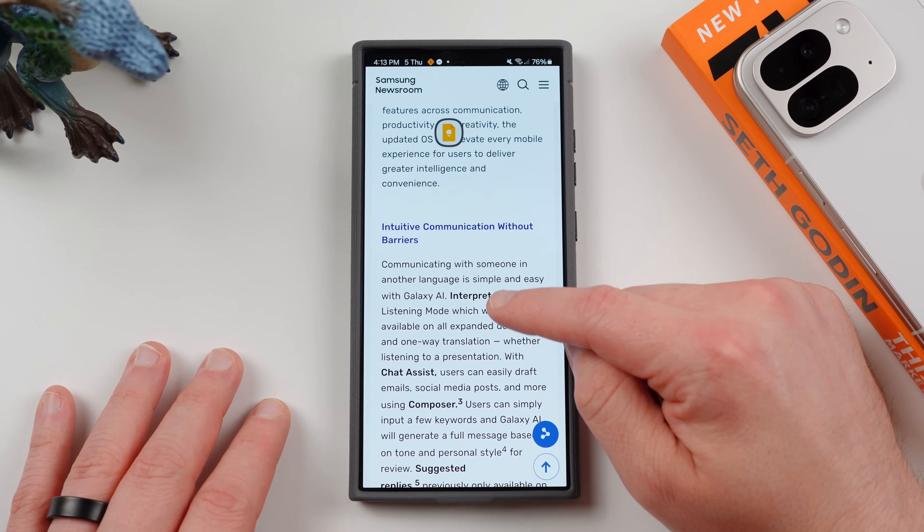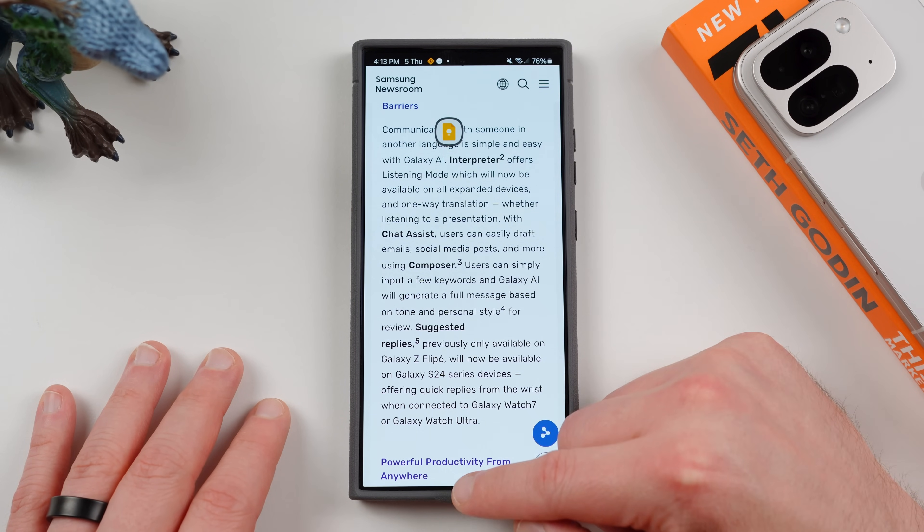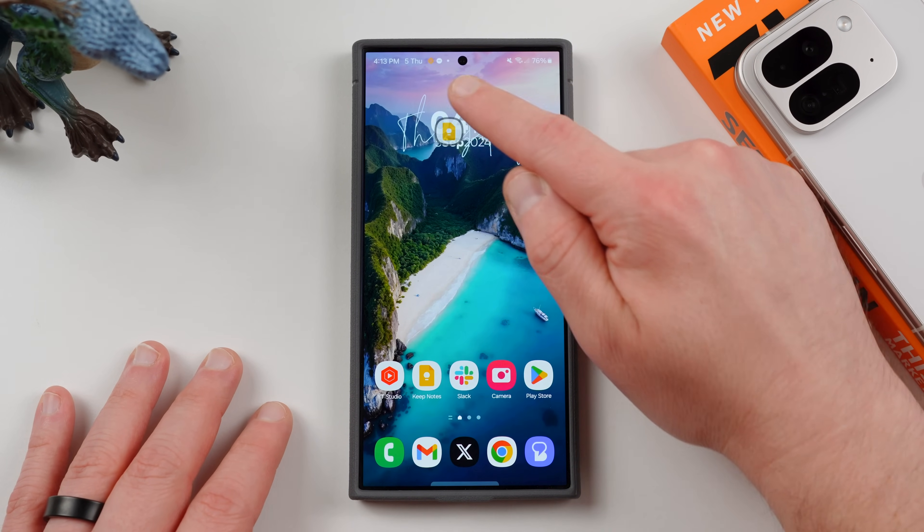Some of the things I mentioned before — interpreter, chat assist, composer — those are all things we already knew about. However, there are a couple of things that we didn't know about, and here's my list.